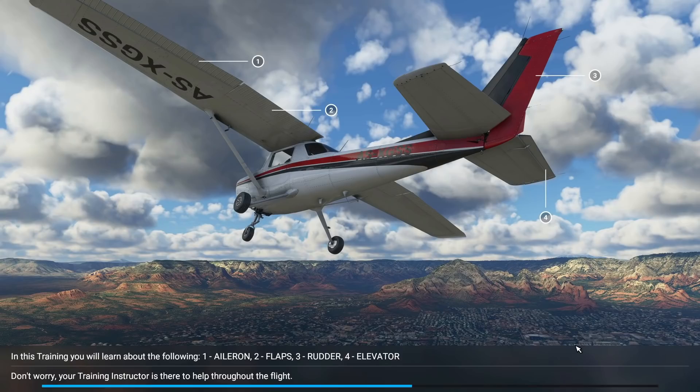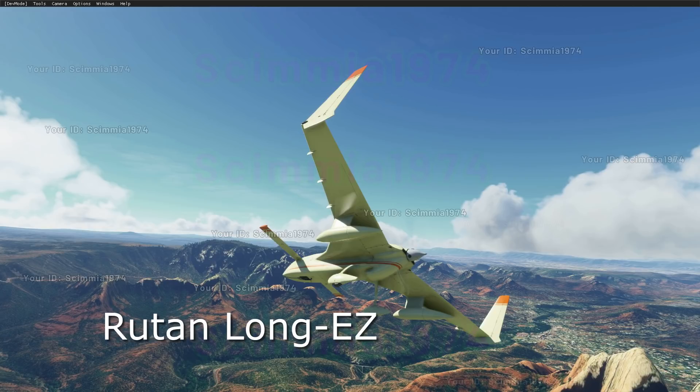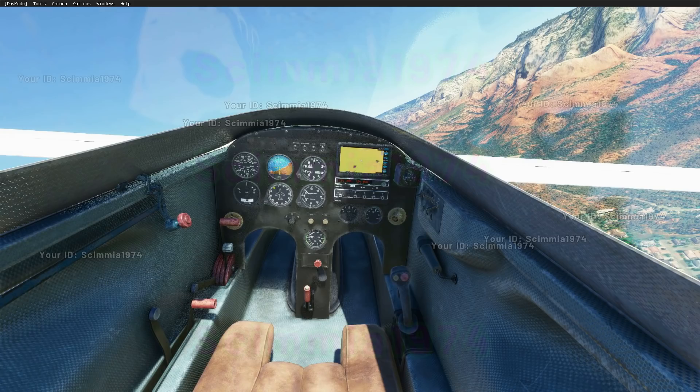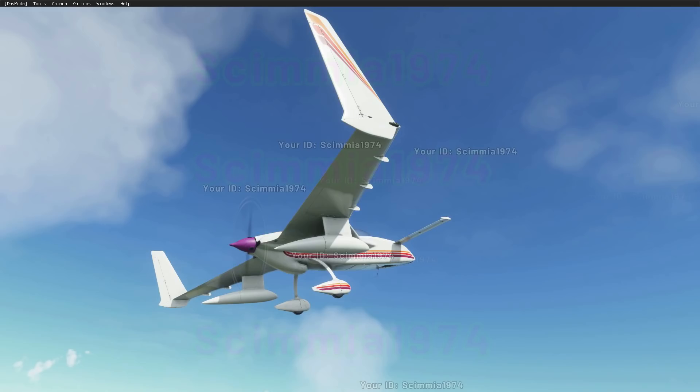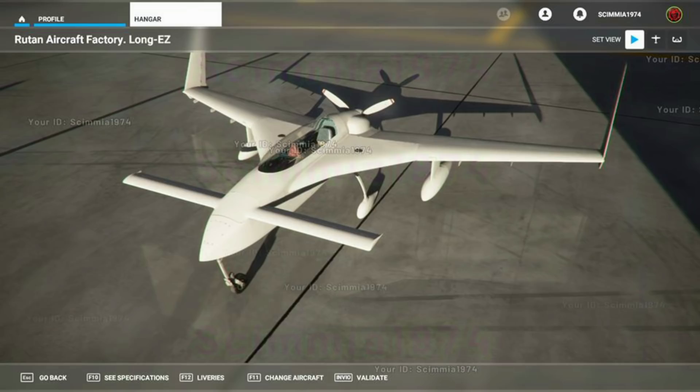One of the interesting planes being worked on by the same developer is the Rutan Long-EZ. This is a home-built aircraft originally designed by Burt Rutan — a clean-sheet scaled-up redesign of its predecessor, the VariEze, built in the United States. The developers have been working constantly on this model and it would most likely be released soon.